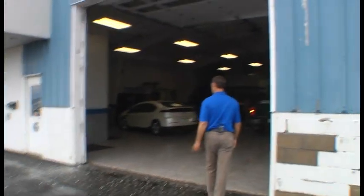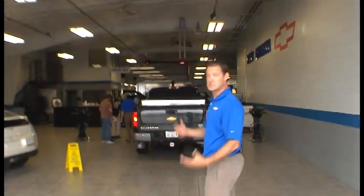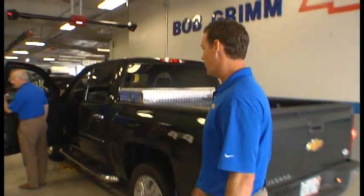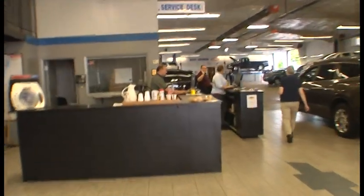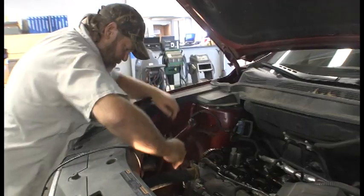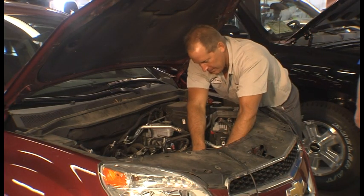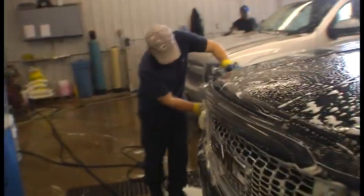Upon arrival at Bob Grimm Chevrolet, just pull right in the overhead door. If the door happens to be closed, just give a quick beep on your horn, and our friendly service consultants will open the door for you. Once your vehicle is here, it'll be checked in by our service consultants and serviced by our factory trained technicians. They'll use the latest in computerized diagnostic equipment to maintain and repair your vehicle in a timely manner. Once your vehicle has been serviced, it will be washed and vacuumed by our cleanup team that takes great pride in this complimentary car wash.